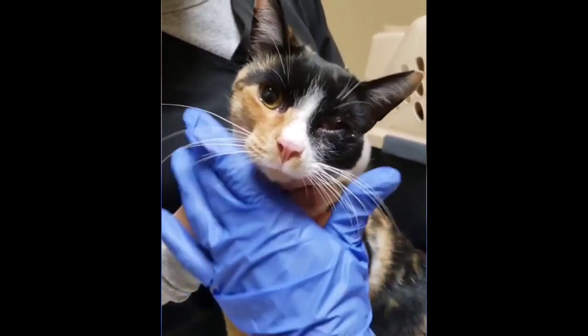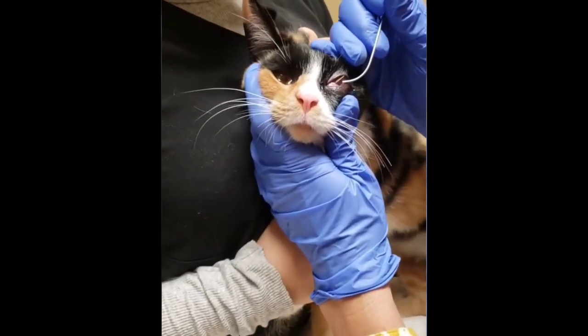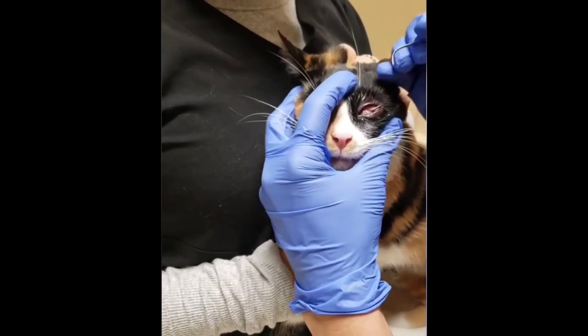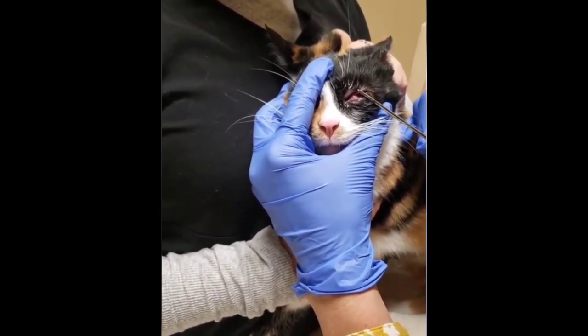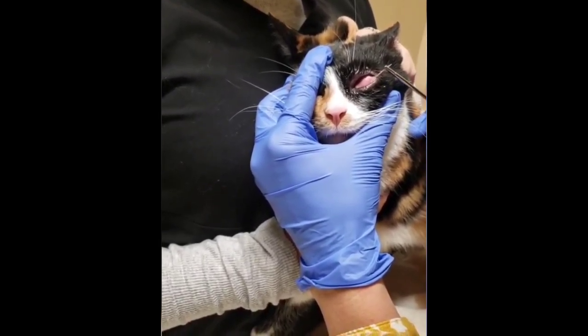This beautiful little lady was brought in for squinting her left eye. What I found on examining her was a large foxtail stuck under her third eyelid. I applied a topical analgesic, which is a numbing solution, to her eye and slowly and carefully removed the foxtail intact. Now we are treating her for the large corneal ulcer that the foxtail left behind.